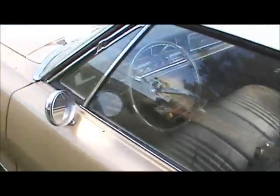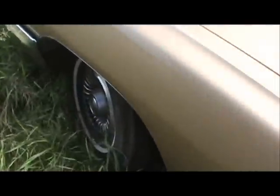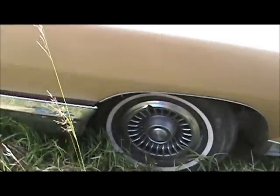Look at this thing — it's freaking pooched though. Bare bones convertible.